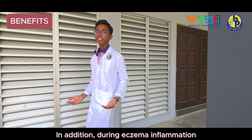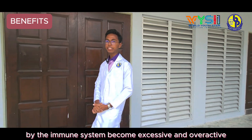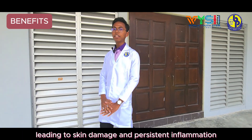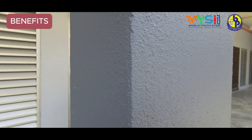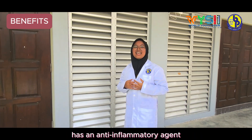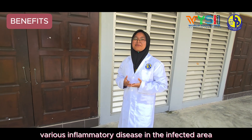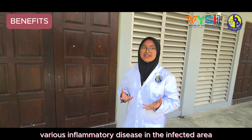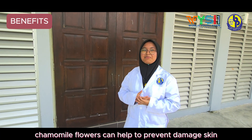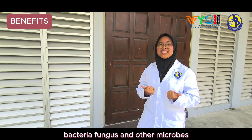In addition, during eczema, inflammation — which is a natural response by the immune system — becomes excessive and overactive, leading to skin damage and persistent inflammation. Nevertheless, Camelage utilizes extracted chamomile flower as an anti-inflammatory agent that can reduce the risk of developing various inflammatory diseases in the infected area. Furthermore, antimicrobial properties contained in extracted chamomile flowers help prevent skin damage by inhibiting the development and spread of harmful bacteria, fungus, and other microbes.